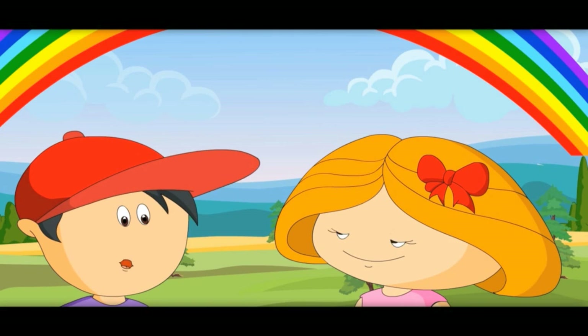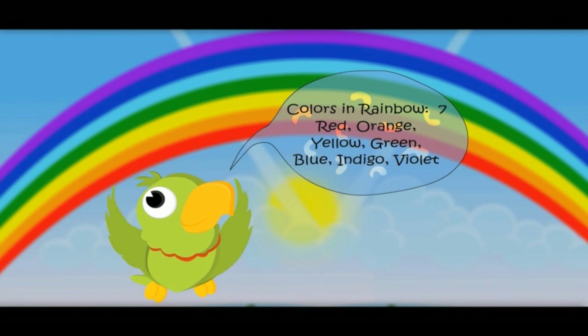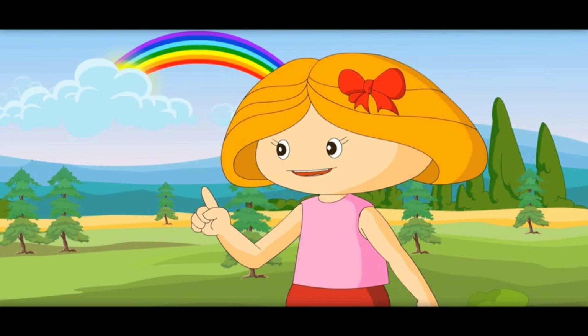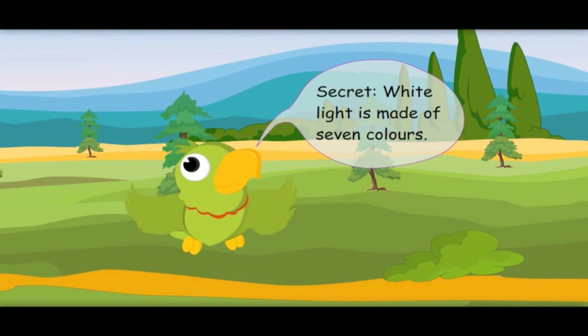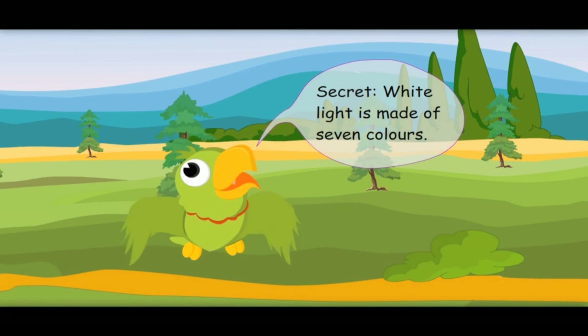Our sky has so many colors. Colors in a rainbow: seven — red, orange, yellow, green, blue, indigo, violet. Let me tell you a secret: white light is made of these seven colors.